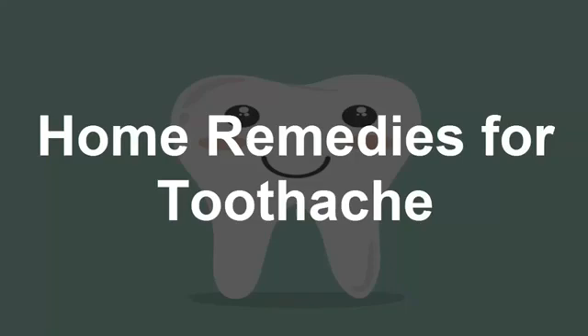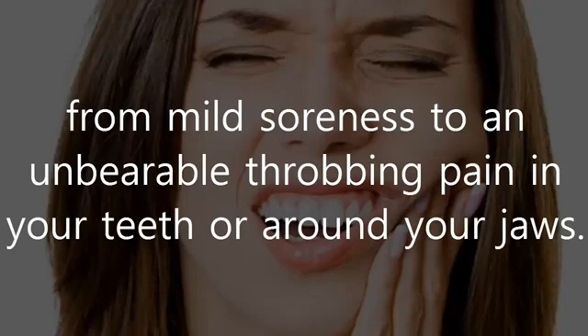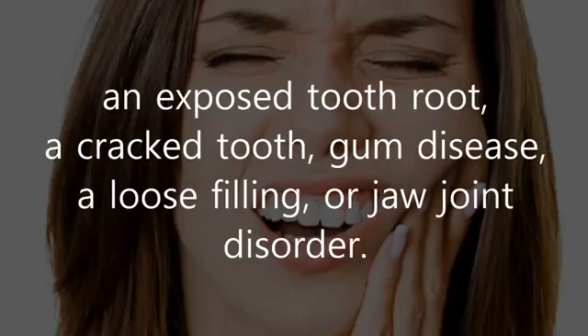Home Remedies for Toothache. Toothaches can vary greatly, from mild soreness to an unbearable throbbing pain in your teeth or around your jaws. Some of the main causes of toothaches are cavities, an infection, an exposed tooth root, a cracked tooth, gum disease, a loose filling, or jaw joint disorder.